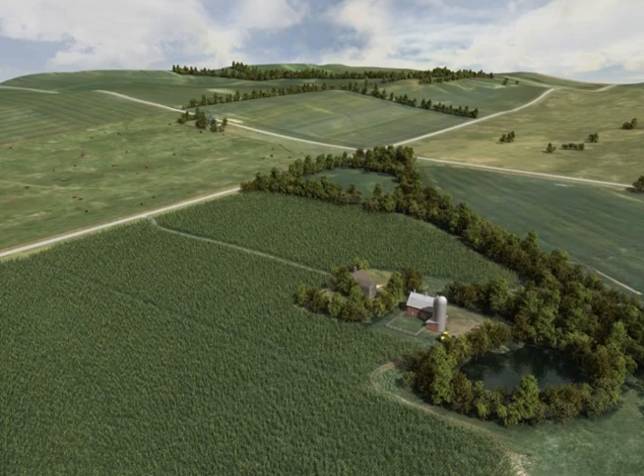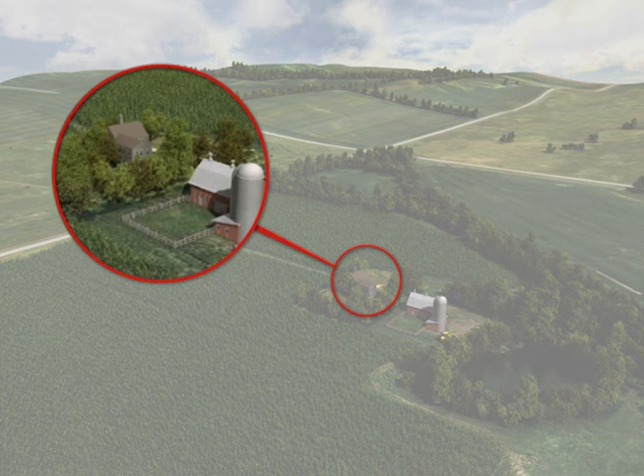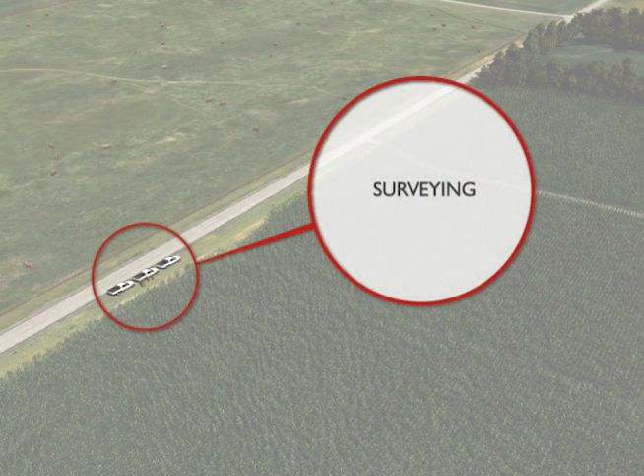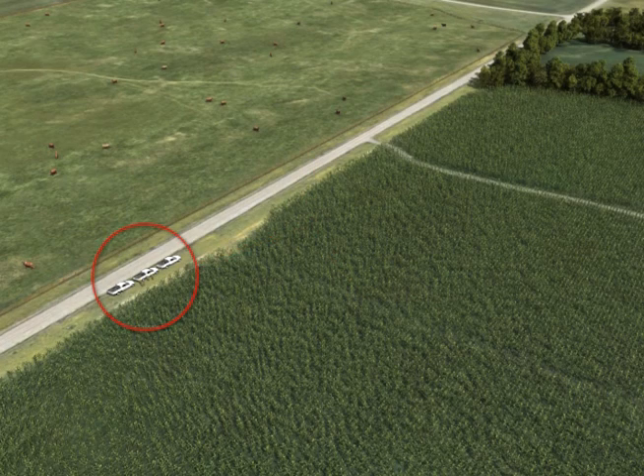Prior to construction, private landowners will be contacted to discuss specific construction activities that might impact their property. Clean Line is dedicated to working with landowners to minimize the impacts of construction on their land and everyday activities. Ground surveying must be performed to locate structure centers, determine the need for any access roads in temporary work areas, and right-of-way and easement boundaries. Once the surveyors have located the boundaries, they will place stakes or markers so the construction crews can begin clearing areas as needed.